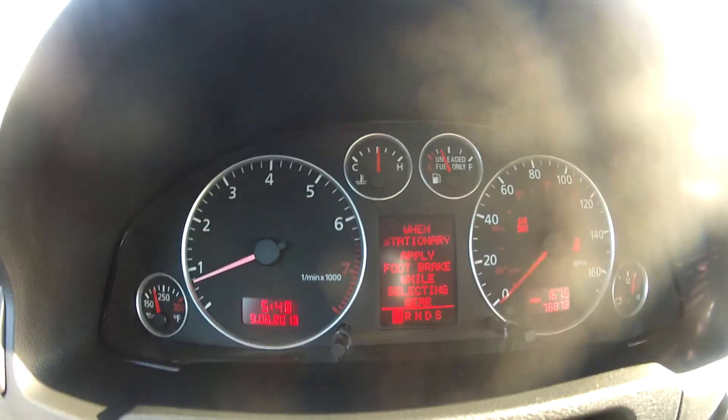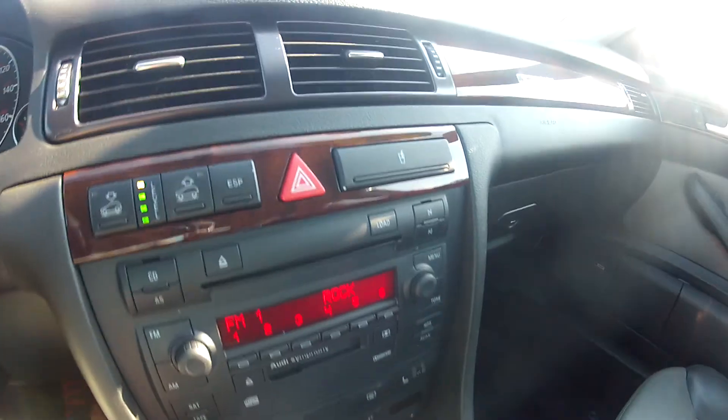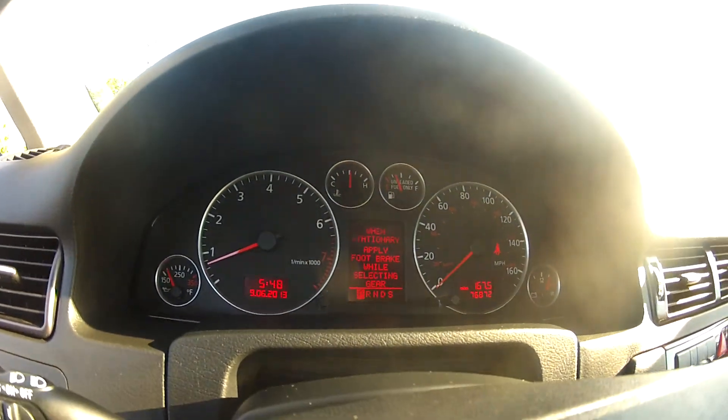As you can see, it starts right up and idles perfectly and there are no lights on the dash. Everything on this Allroad works the way it did when it was new. We can lower the car via the electronic controls. It is powered by a twin turbo 2.7 liter V6 motor.